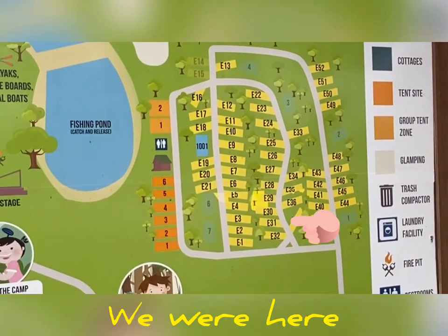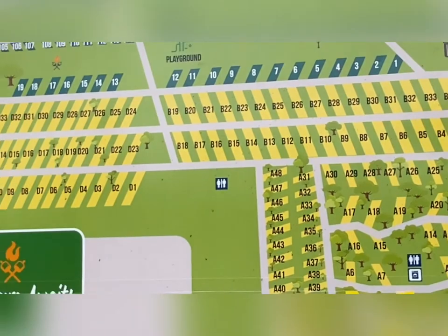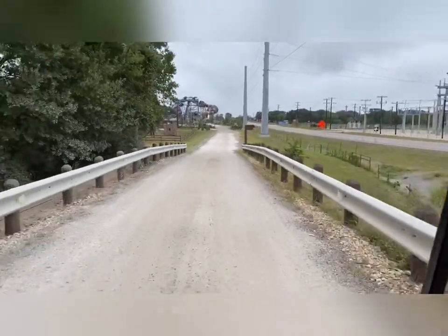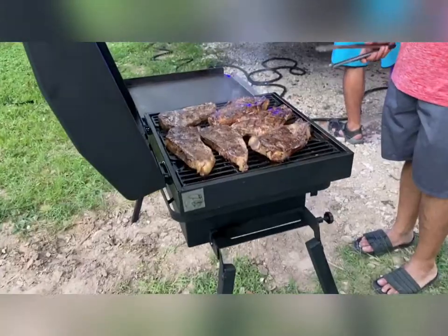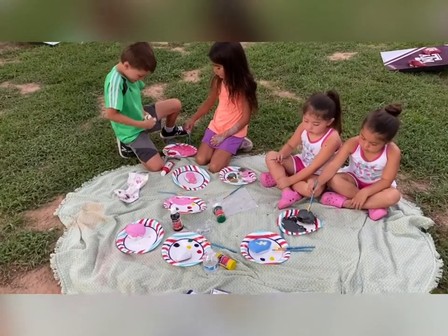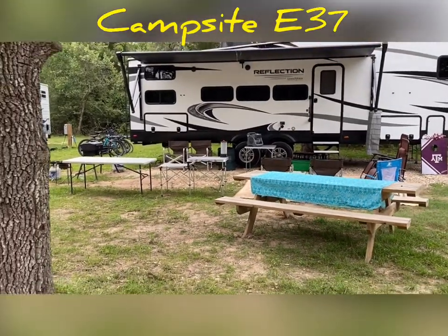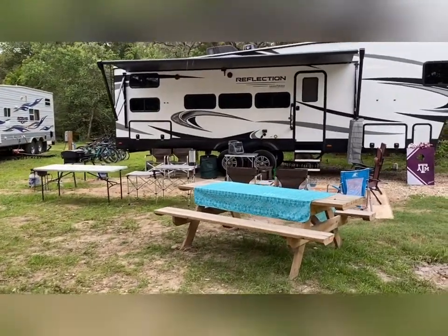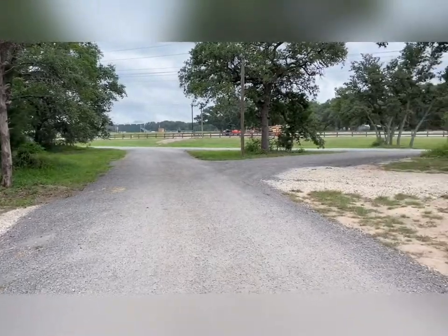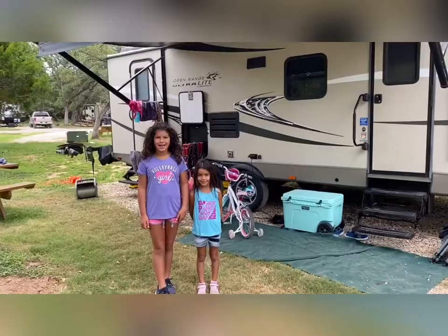We were in E-37. We took a golf cart to our campsite. Lots of fun biking there, and good food. We painted rocks. This is campsite E-36. This is our campsite E-34.